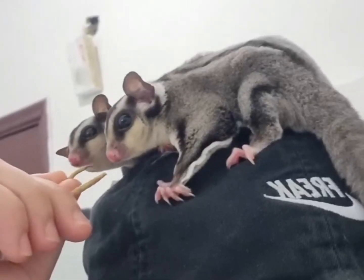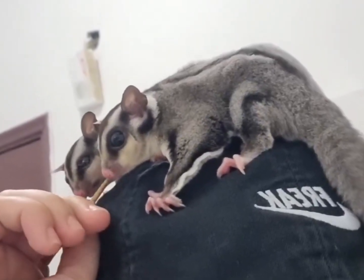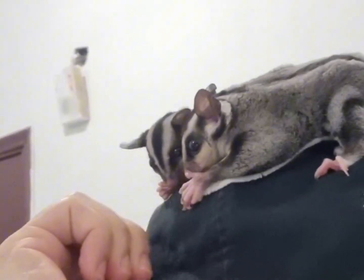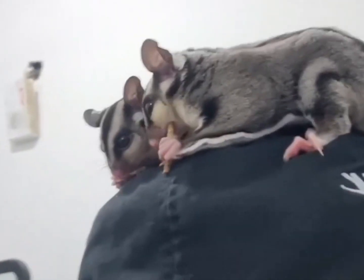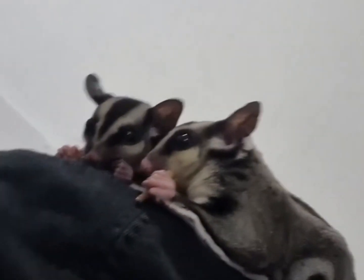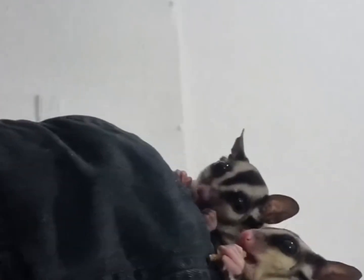The favorite healthy treat of a sugar glider is the live giant mealworm. It is a high-protein treat and can be given to them on a daily basis. The dried worms are an ideal choice for those that don't like to handle live prey.